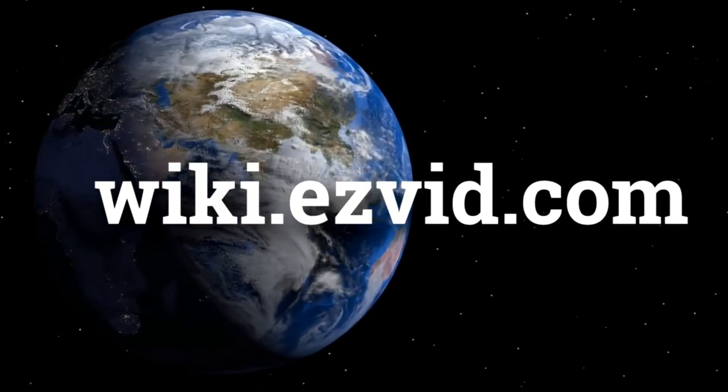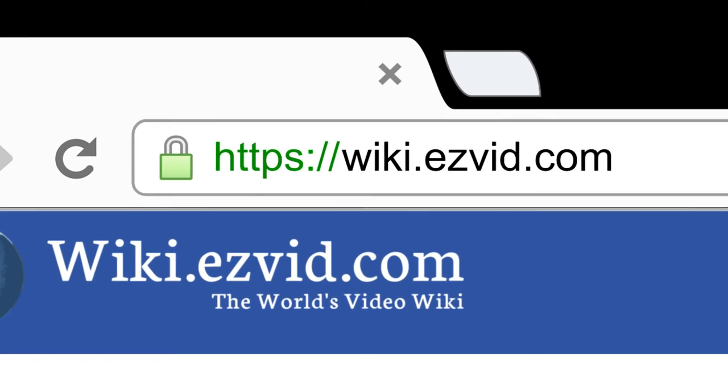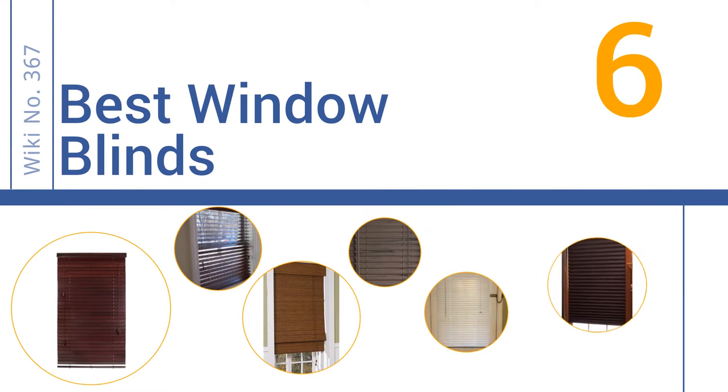wiki.easyvid.com. Search EasyVid Wiki before you decide. EasyVid presents the 6 best window blinds. Let's get started with the list.